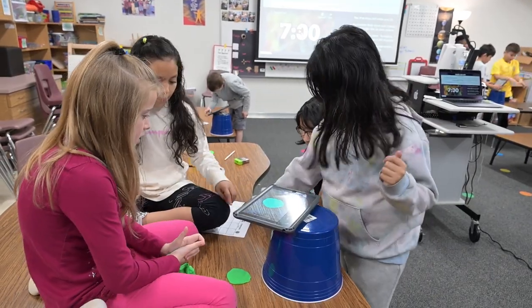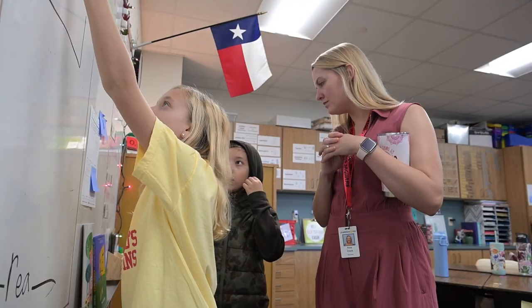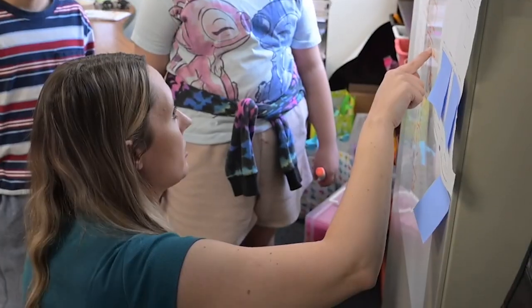Thanks so much for having me today at Giddens — I loved my visit. I especially loved how the innovation lab is accessible to all students, but my heart is with the co-teaching model in the fourth grade classroom. Kids love math! We're so glad you're here, and yes, they are enjoying both the innovation lab and the co-teaching model. We're very blessed to have that opportunity here at Giddens. Paws up, go Jags!